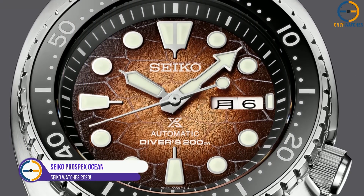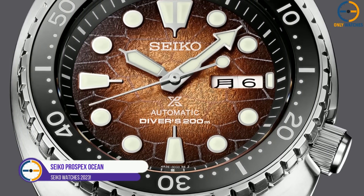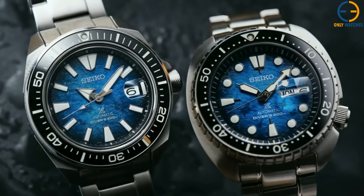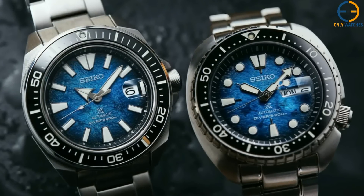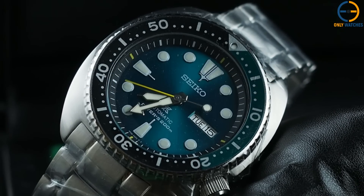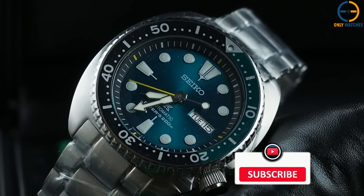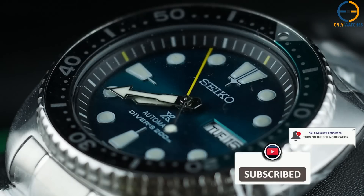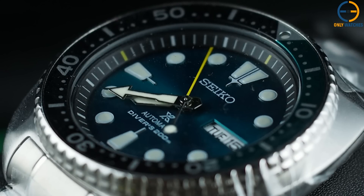Number 1: Seiko Prospex Ocean Conservation Turtle Diver 200 Meters. The Turtle is one of Seiko's most durable designs, despite its design having roots in the 1970s. Unlike many watches that only appear to be dive watches, this one is made to withstand the depths of the ocean. In addition to capturing the classic appearance, the cushion-shaped casing shortens the lug-to-lug distance and enhances the watch's fit.